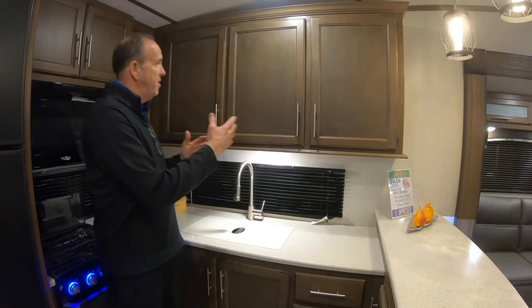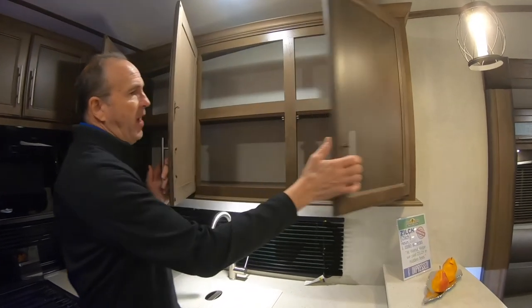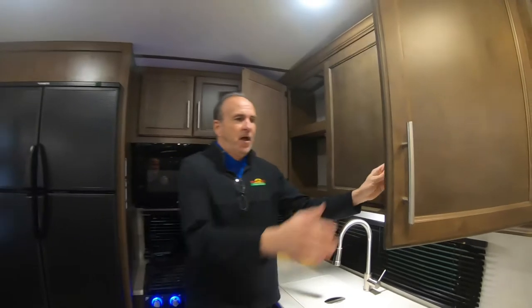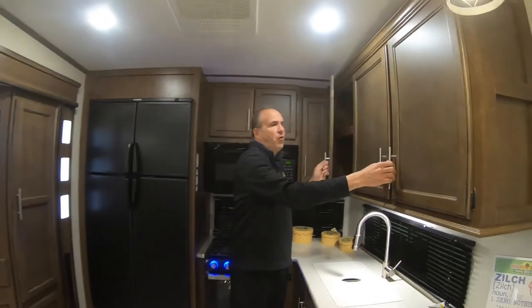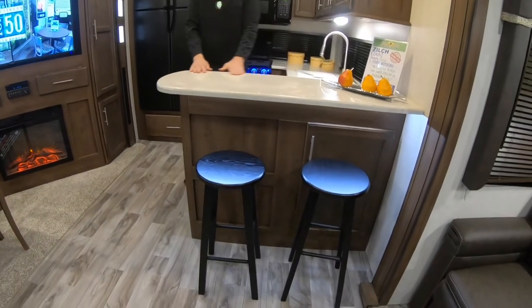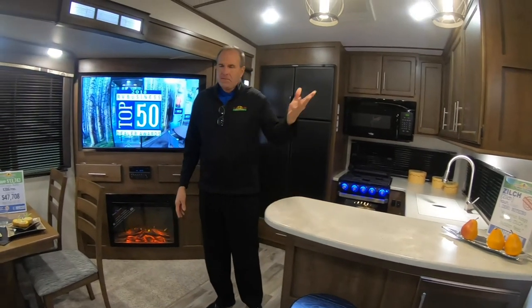As you can see, there's tons of storage here. You had your pantry, but you also have storage above the sink — a nice unique feature to this floor plan. Being a rear kitchen, you pick up a breakfast bar with two stools down here if the kids want a snack or you just want to get up early and have coffee.